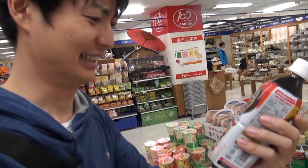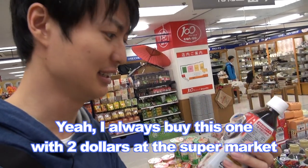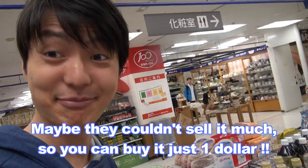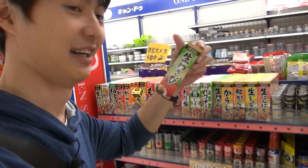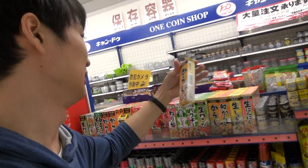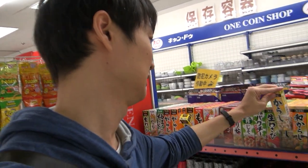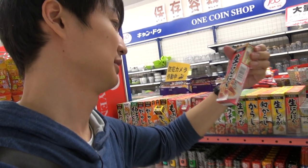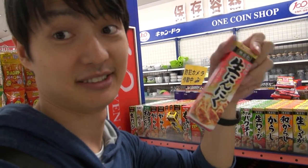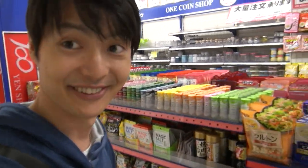Wow, look at this one! I always buy this one for $2 at the supermarket, but here you can buy it for just $1. They also have Yuzu Kosho, and this one is wasabi — just $1, it's good. And this one is karashi, it's a Japanese mustard. And also, this is a paste garlic. Just so many things!